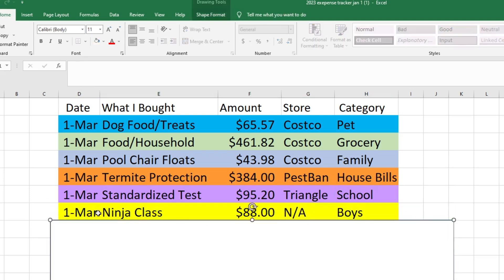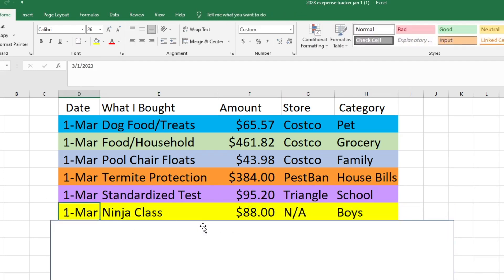Also on the first — we usually have a lot of purchases on the first — we had my boys' ninja class come out. We pay this every month; it's $88. This is also for my son Liam. He's really loved this class and it's the first thing he's ever done outside of school that he's enjoyed, so I'm happy to pay that for him. That comes out of my boys' spending fund.